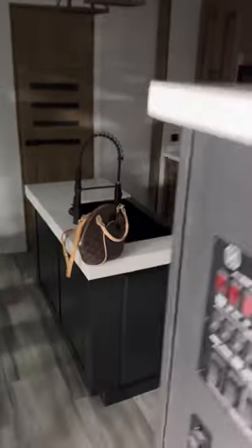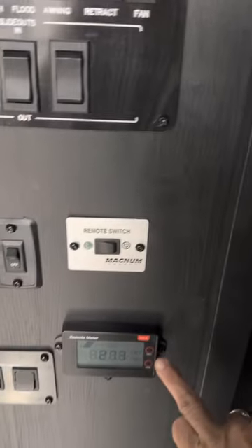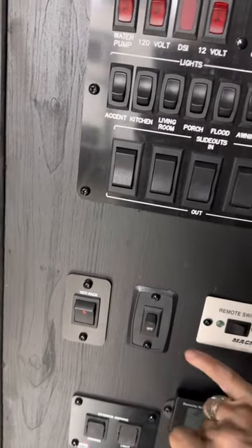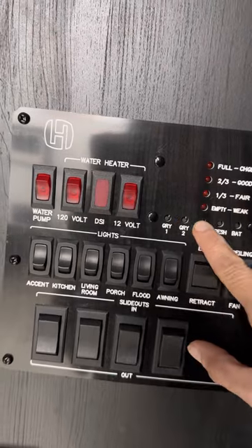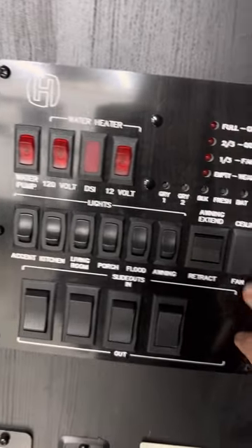It has lighted steps and a very accessible control panel system. We also have a Magnum inverter with a remote switch. We also have solar panels, an awning, and the Yeti package for your outside refrigerator. You've got lights for outside and all your control panels, and you can test each one of the values for two gray tanks, a black tank, a fresh tank, and your batteries, plus all your access lighting.